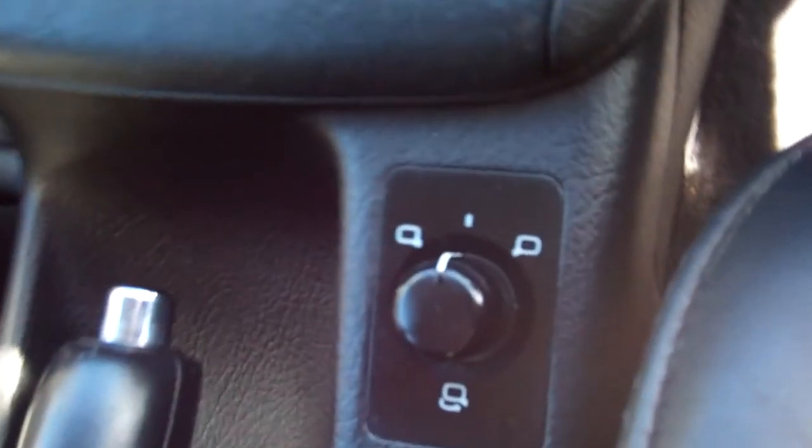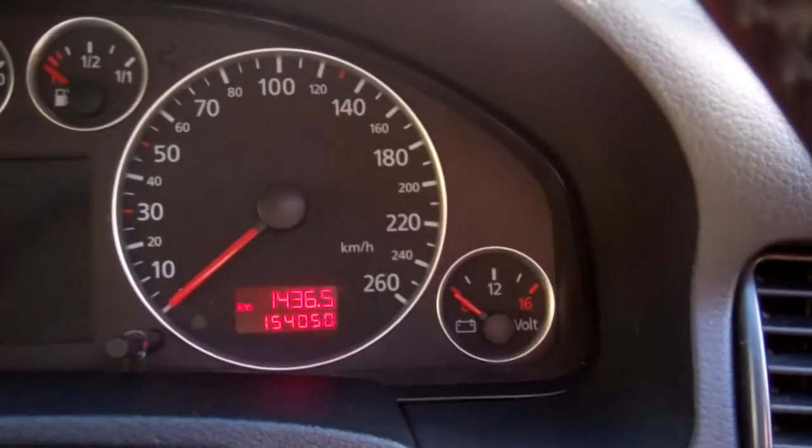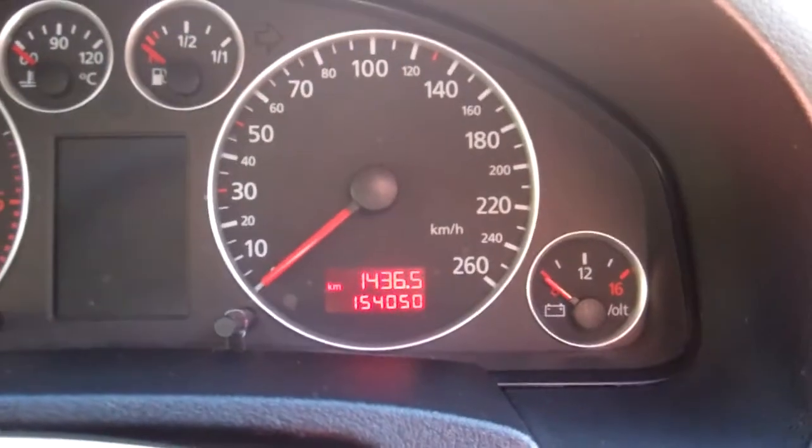We've got full electric window controls and wing mirror controls. Up here we've got a warrant through to the 12th month 2012. Not due for a service until 155,000 km — it's currently at 154,000 km.